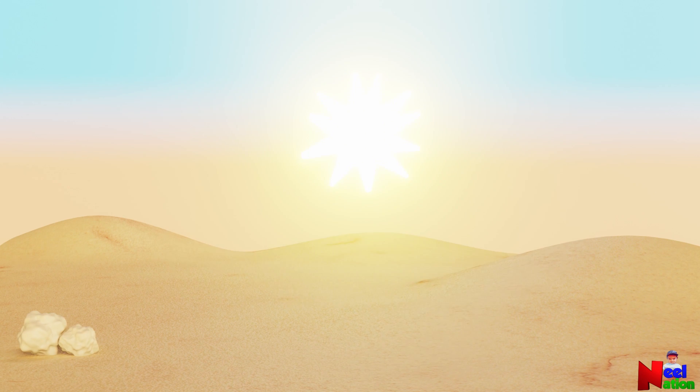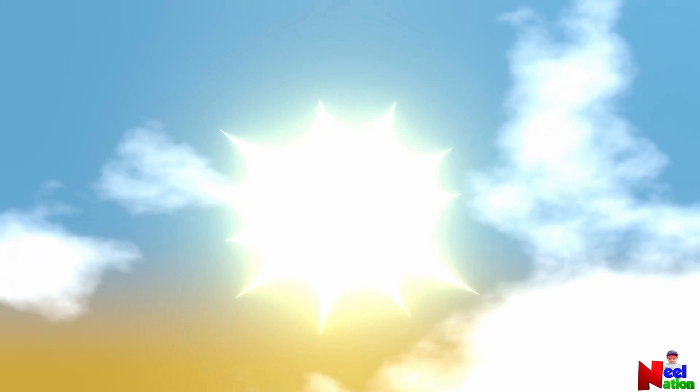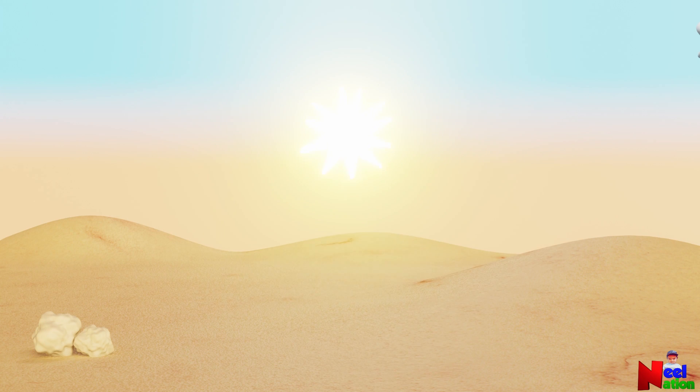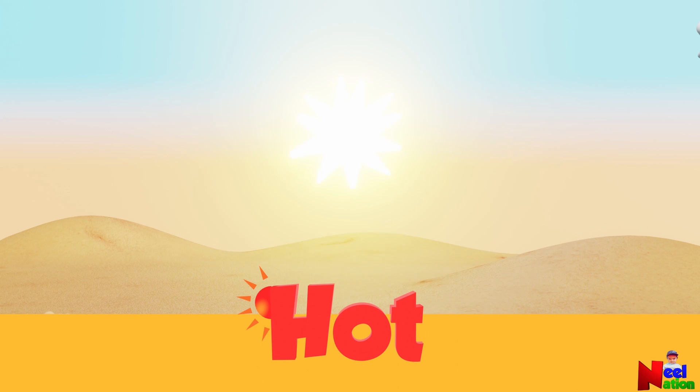Hi kids! Let me ask you a question first. Let's say you are going out on a sunny summer afternoon. How would it feel? Hot. Yes, you are right. It could really get hot on a summer day.